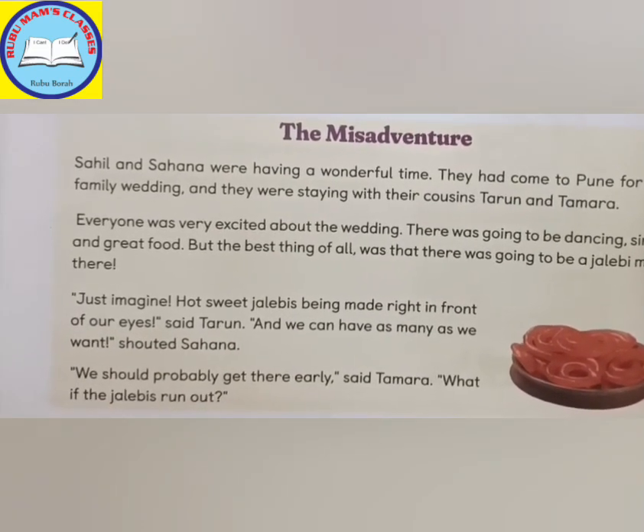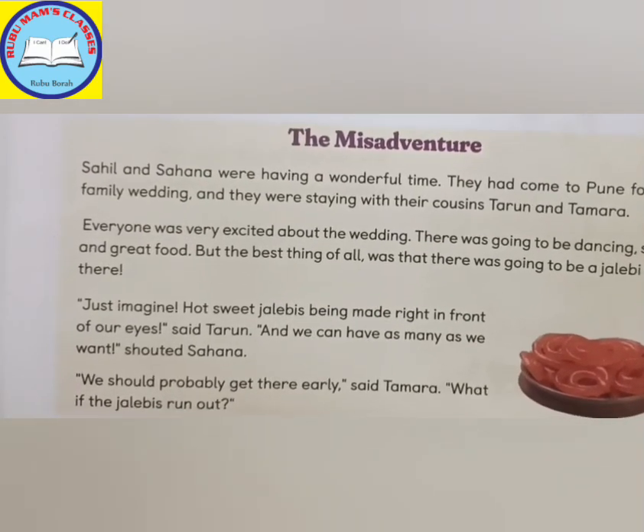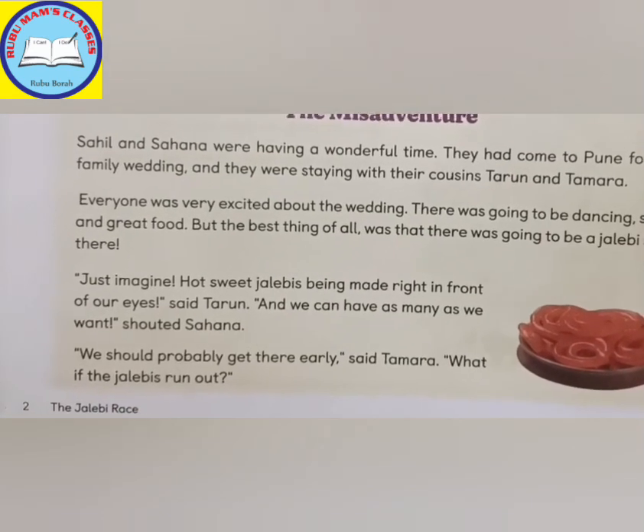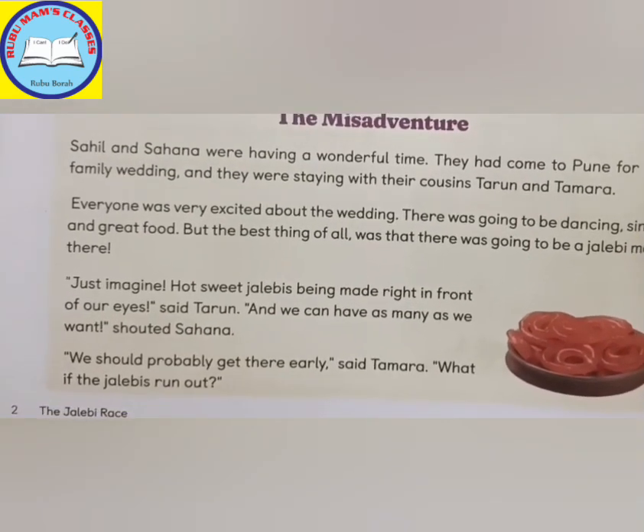Hot sweet jalebi is being made right in front of our eyes, said Tarun. Here, since an exclamation mark is there, you need to show excitement. And we can have as many as we want, shouted Tarun.